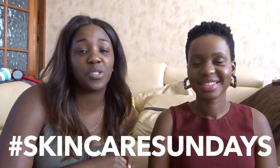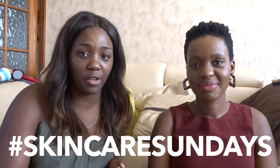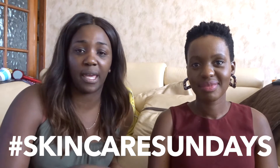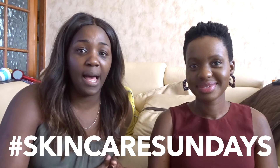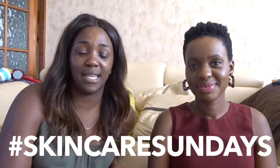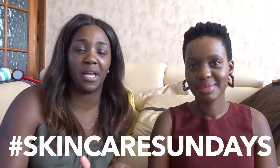Hi guys, welcome back to my channel. In today's video I'm sharing a new series called Skincare Sundays. While we've been in lockdown I've been making a conscious effort to navigate my skin type and figure out what works. My sister is all about skincare — she loves cleansing and taking care of her skin before makeup. She's also a Body Shop consultant, so a lot of what I've been trying lately has been guided by her. We're going to look at the seaweed balance sheet mask.